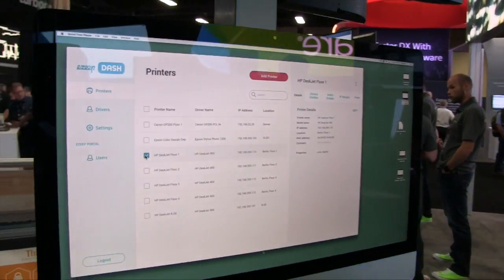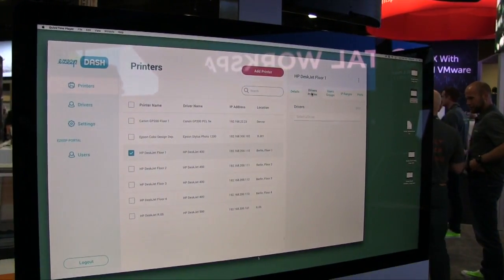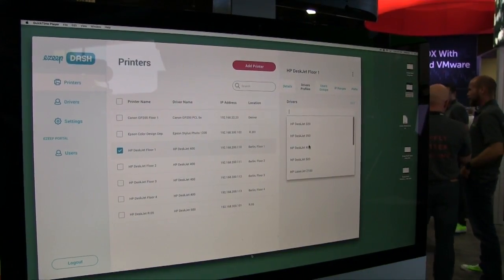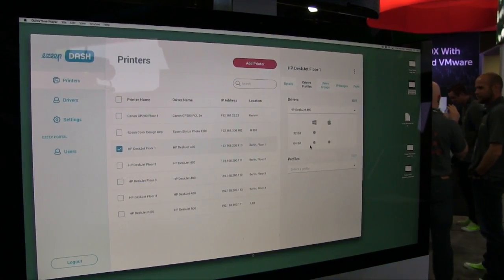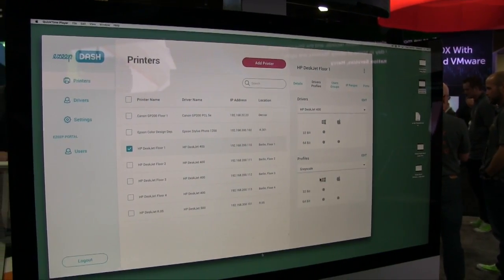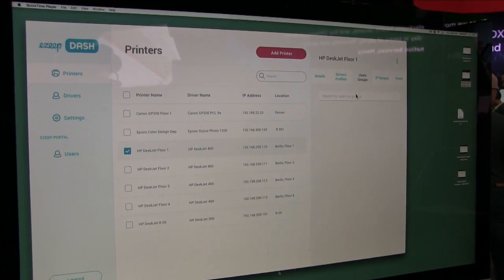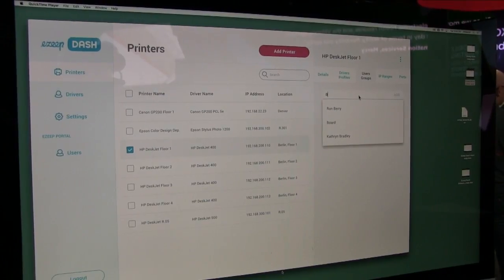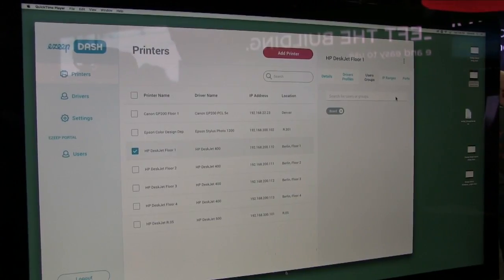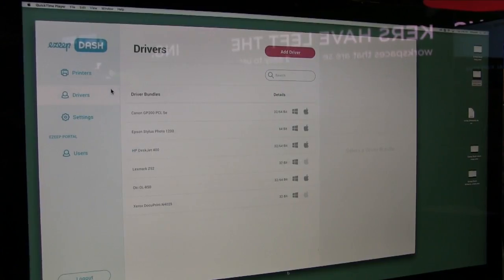So this is the admin view. The admin picks the HP DeskJet here. You can see some of the details, some of the selected driver profile so that we can make sure the users have the supporting drivers. We can see here what operating systems are supported, set up some profiles so the users can only use certain functions. Then the printer gets assigned to user groups so that we don't have to actually manage individual users.